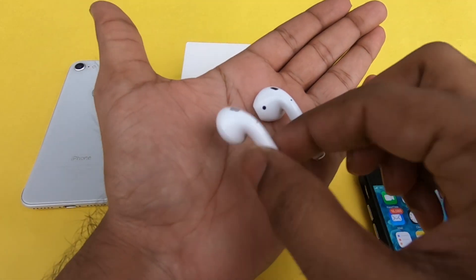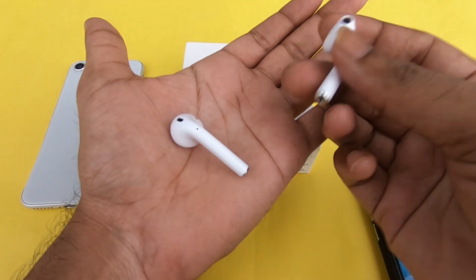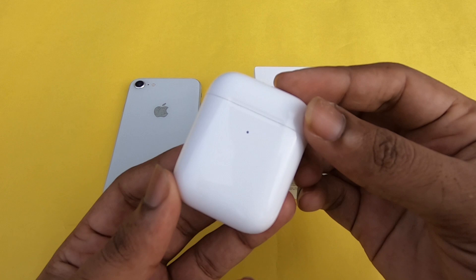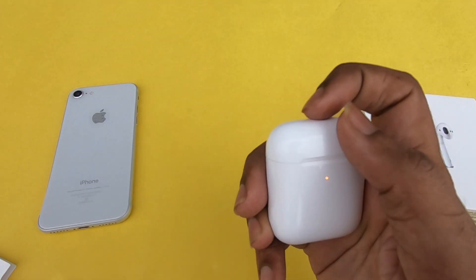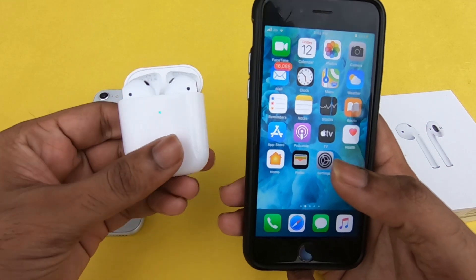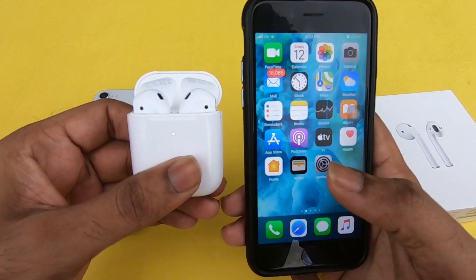If you use the AirPods, it will be very light. The Apple AirPods is very premium. You can open and close the case — it has a satisfying sound. The Apple AirPods is very easy to use.